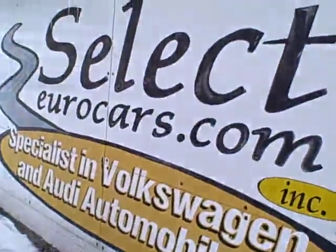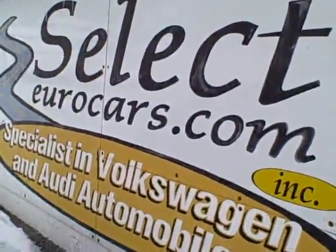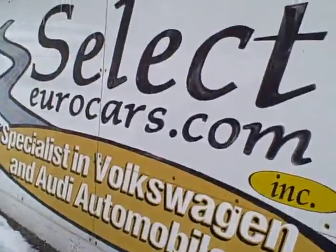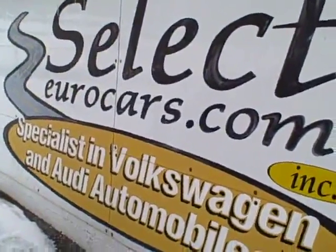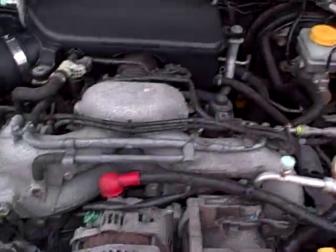This car is sold with our six-month, 6,000-mile warranty here at Select Eurocars. And we have extended service contracts available that can protect you for five years or an additional 100,000 miles from purchase. The cost, about $350 a year — pretty tough to beat that, with a $100 deductible.